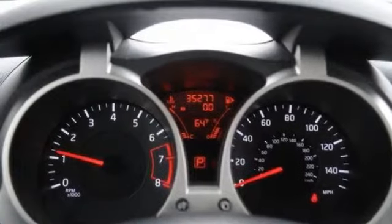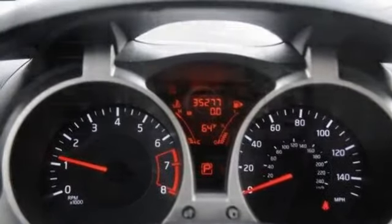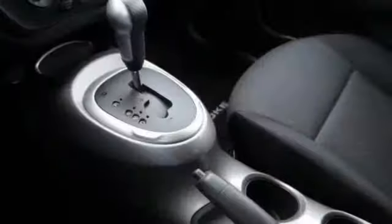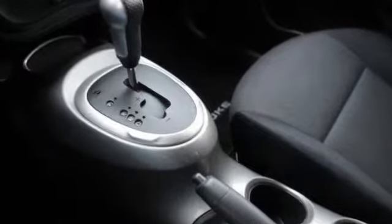Trip computer, external temperature display, tachometer, remote driver mirror adjustment, power remote passenger mirror adjustment, dual vanity mirrors, and audio controls on steering wheel.